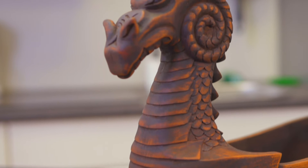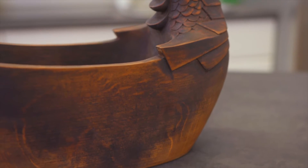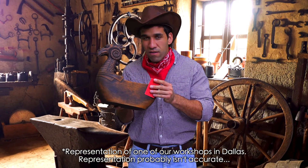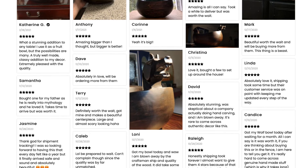Our contractors and craftsmen are located all over the world, ranging from Norway, Sweden, Ukraine, India, and right here in the heart of Dallas, Texas. This is one of our workshops in Dallas, Texas. Perhaps that's why our customer reviews are raving, averaging five stars.